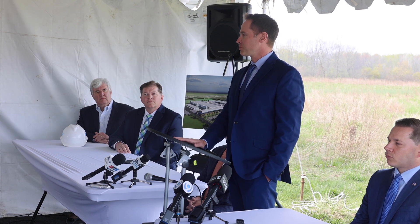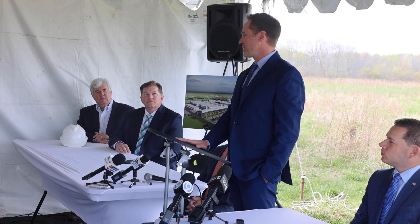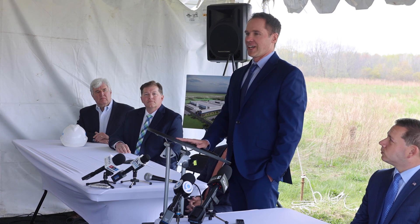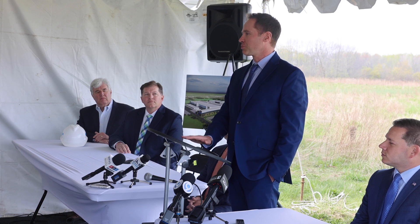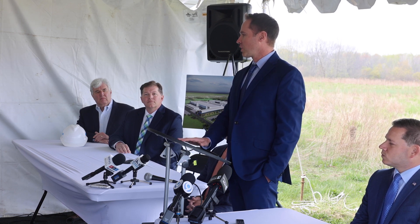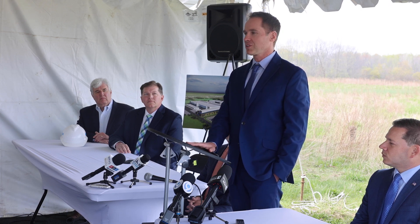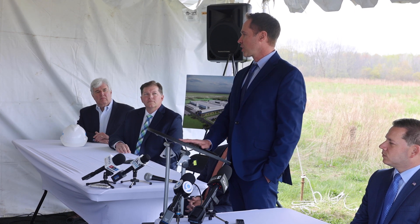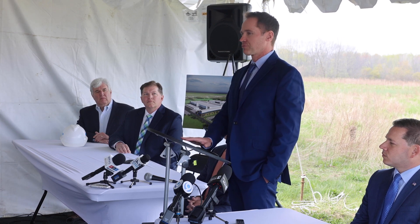As a lot of you have probably heard me say, semiconductor manufacturing is the most advanced manufacturing on the planet, and it takes a lot of precision to do what we do. At Micron, we apply that precision to everything we do. We want to make sure that this is the most sustainable semiconductor manufacturing plant in the world, and a big part of that is the environmental treatment and how we build this fab from the start.